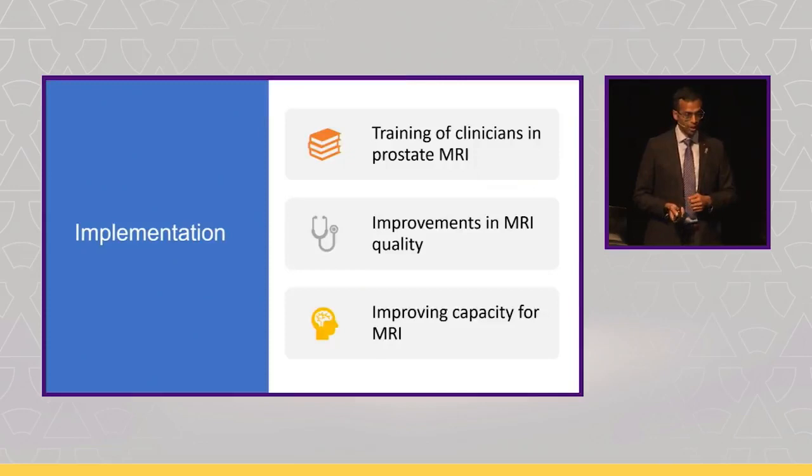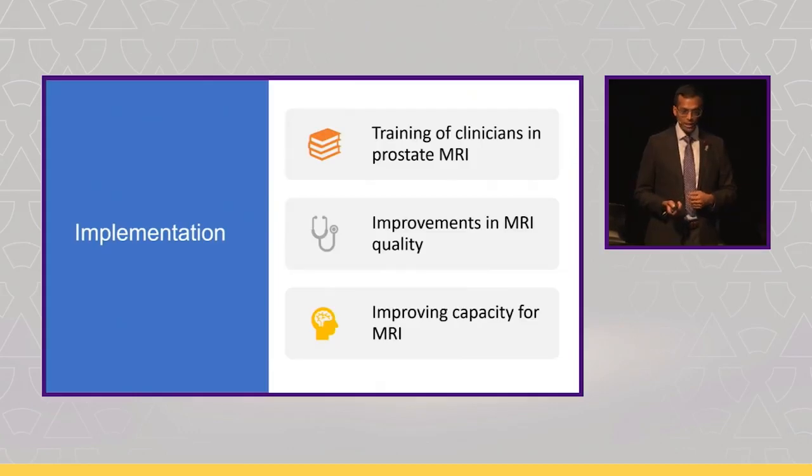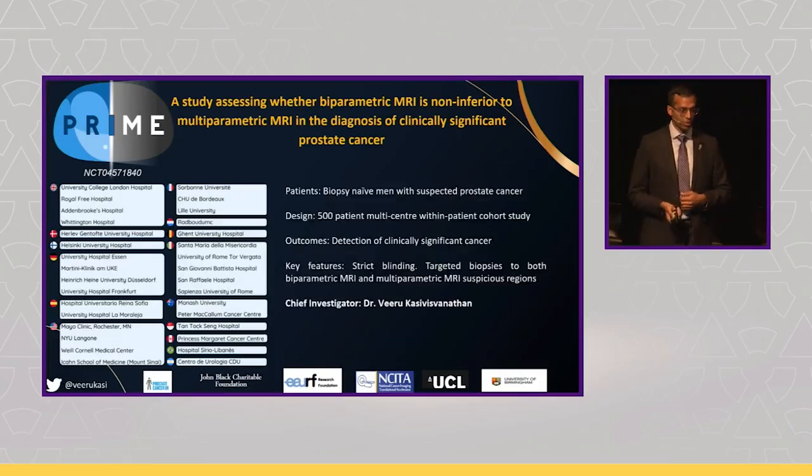We then thought about how to make sure your average centre actually has good quality imaging. We realised there was no way of doing that, because no one had actually looked at how to assess MRI quality. So we developed the PQUEL scoring system from the PRECISION trial, which can help centres reach the standard needed. And the last challenge: how do we make it practically possible for every man who needs an MRI to get one? The current trial we're working on is called PRIME, looking at whether biparametric MRI is non-inferior to multi-parametric MRI in the diagnosis of significant cancer. That allows a more streamlined, shorter, cheaper test requiring less resource, across many more centres. We're running that in 30 centres across 15 countries, with results hopefully out in about a year or two.